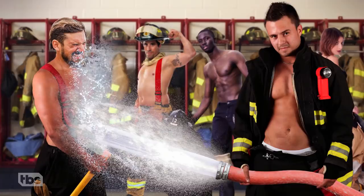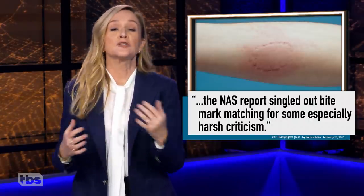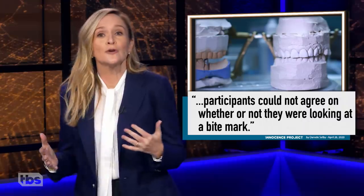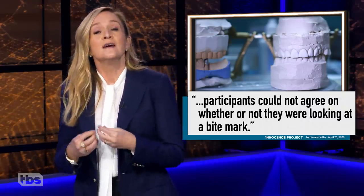Unlike the rapidly rising temps when firefighters spray water on each other. But of all the pattern-matching disciplines, bite mark analysis has been singled out for especially harsh criticism. One study even found that in all but a few cases, bite mark experts couldn't agree on whether or not they were looking at a bite mark at all. As my close personal friend Ice-T would say, that's messed up.